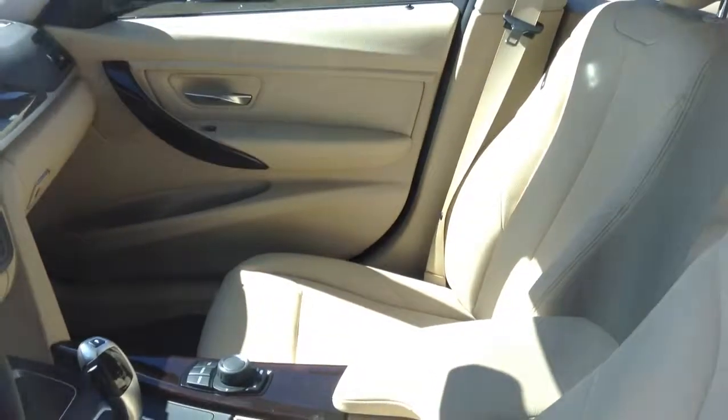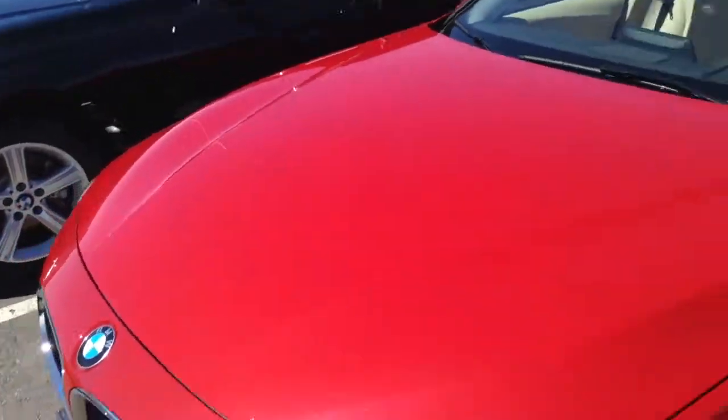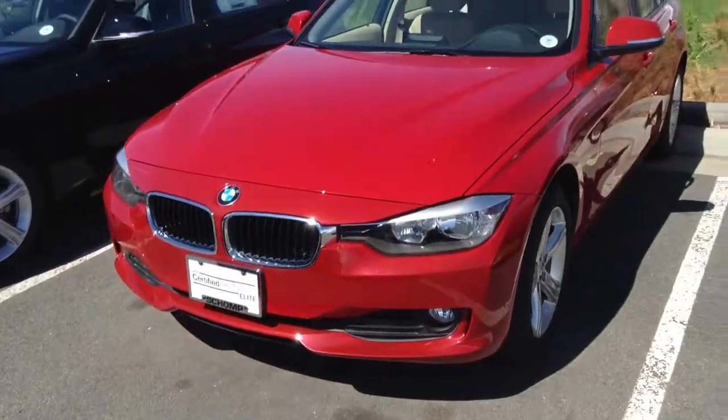You can kind of see the interior. It's locked right now. Definitely a great car. Let me know if you have any questions and we'll talk soon. Bye.